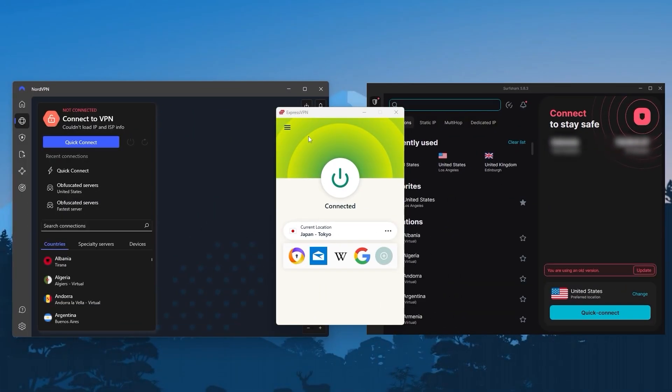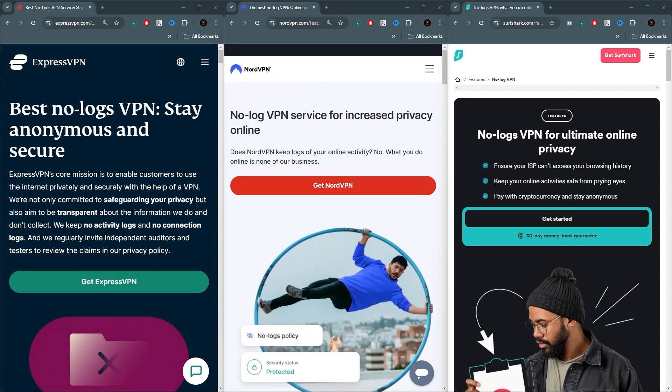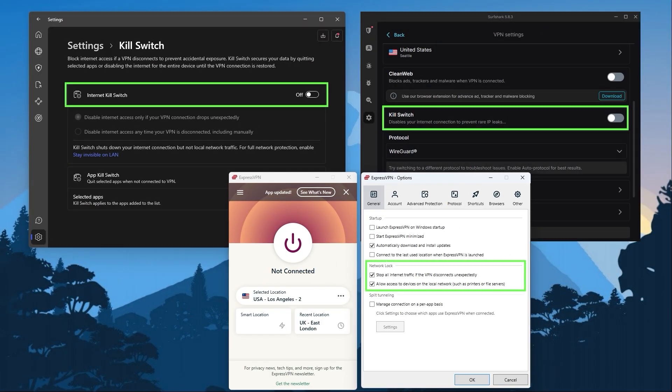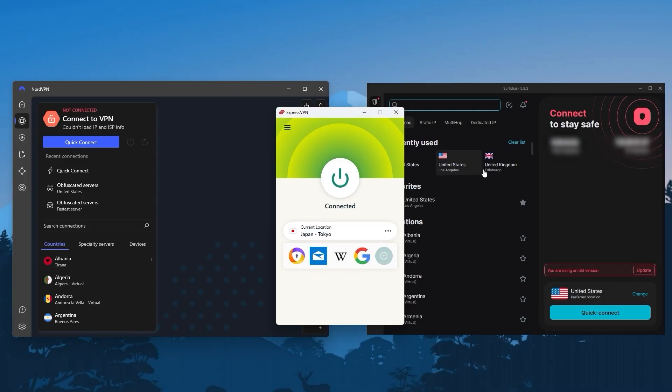Now that you know what a VPN does, it really depends on what you're looking for as far as which VPN to get. Out of all the VPNs I've tested, I found ExpressVPN, NordVPN, and Surfshark to be the best and consistently so. All three have lightning fast speeds, audited no-logs policies — which I'll get to in a bit — plenty of obfuscated servers, and all the necessary security features such as a kill switch. They do vary in budget and bonus features, so let me briefly talk about each so you can pick the one that works best for you.